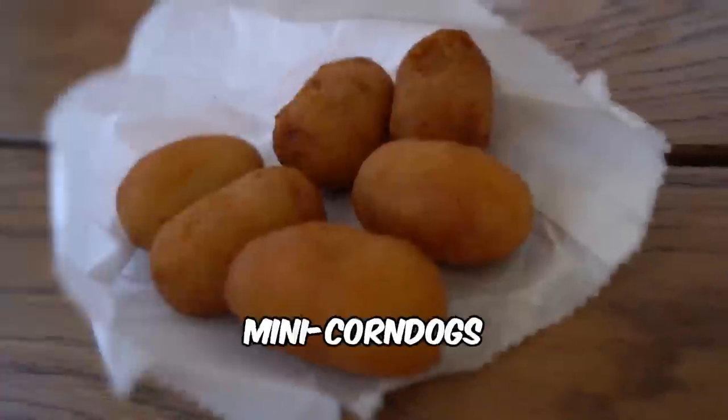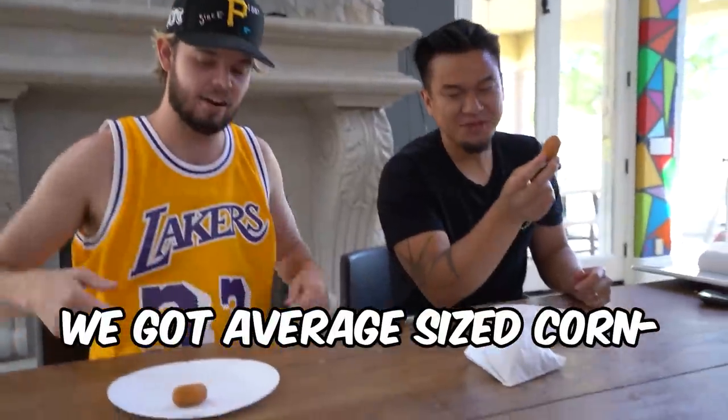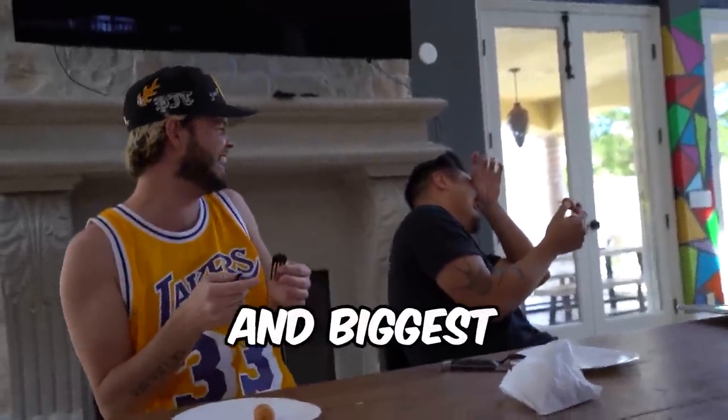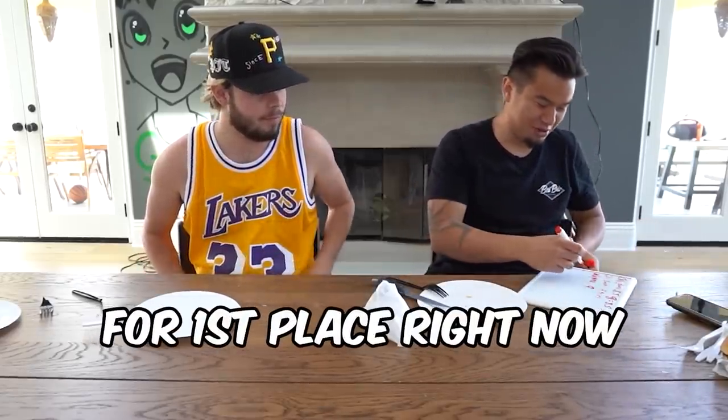It's mini corndogs. Oh, we are rocking with them. I love the idea of mini things. No, these are the regular corndogs. We got average-sized corndogs. The strongest and biggest corndogs I've ever seen. These taste like microwave corndogs, but they have a little bit crispier texture. I give that a 9. I also give that a 9. It's better than the chili cheese. We got a three-way tie for first place right now.